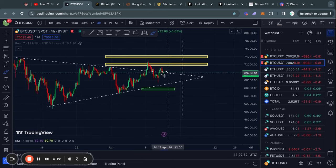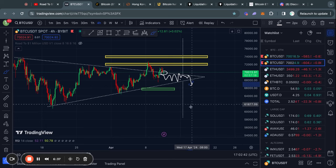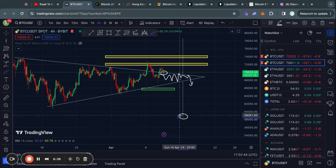Moving on — in the case that we don't hold this trend line in the short term, we will start trading back inside of this triangle pattern again, and in the case that we do break out to the downside, the price target that would be confirmed is about 58.5k.